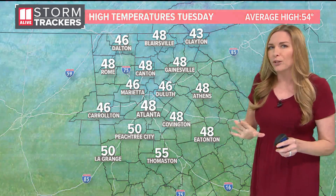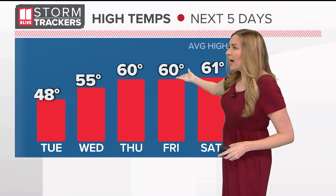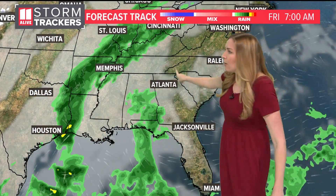If that's still too cold for you, temperatures continue warming the next couple of days. By Thursday and Friday, highs are into the 60s as we bring in our next chance for some rainfall, with some isolated showers possible by Friday afternoon.